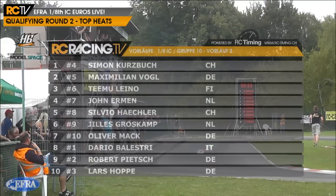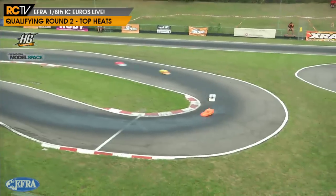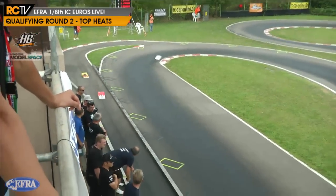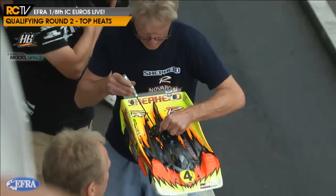Julius Grosskamp and Oliver Mack round out the field. Julius Grosskamp is definitely one to watch - he was storming the first round of qualifying, very very quick. He was a little bashful when we asked about his chances on the pit walk, but you don't want to talk yourself out of contention. We've got the number four car of Simon Kurzburg being worked on during this warm-up session - looks like a little bit of fettling to the motor. Surely not two in a row jinxes for the number four cars in each heat - it's almost been a bit of a jinx to be rolling off on pole for these heats.